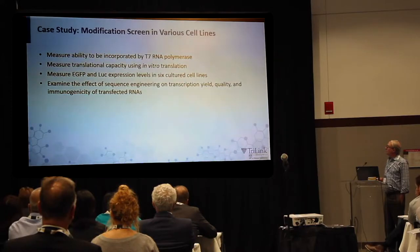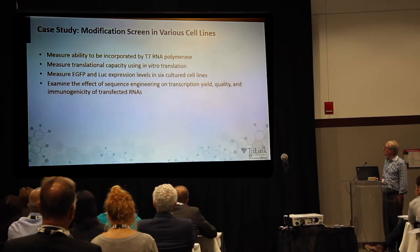That eliminated a bunch of NTPs. Then we measured their translational capacity in an in vitro translation system and in six different cultured cell lines. Later, we examined the effect of sequence engineering on transcription yield, quality, and the immunogenicity of these transfected mRNAs.